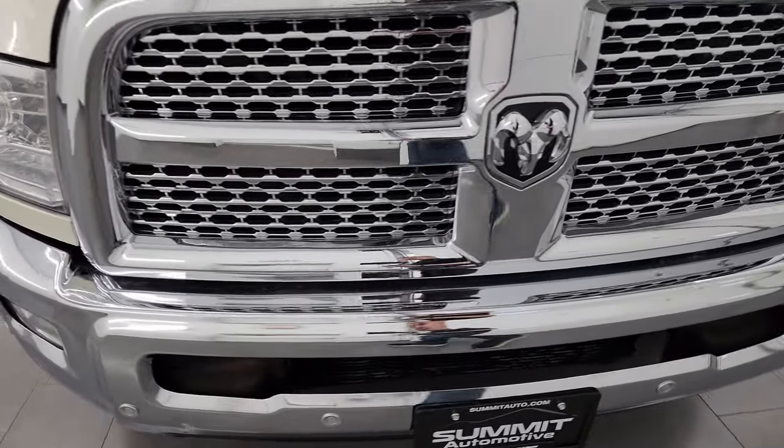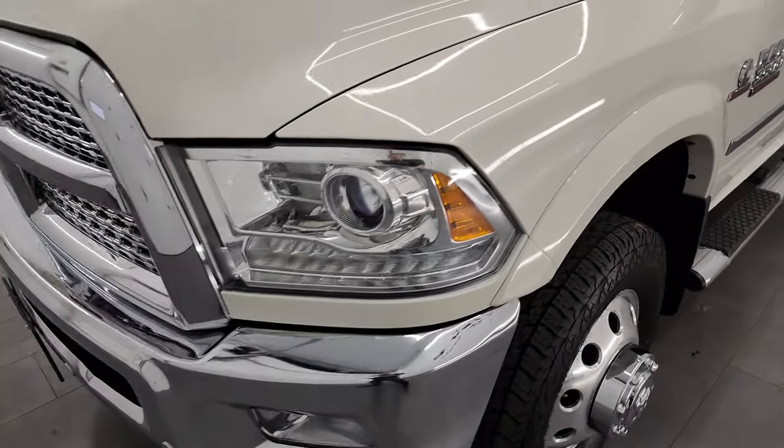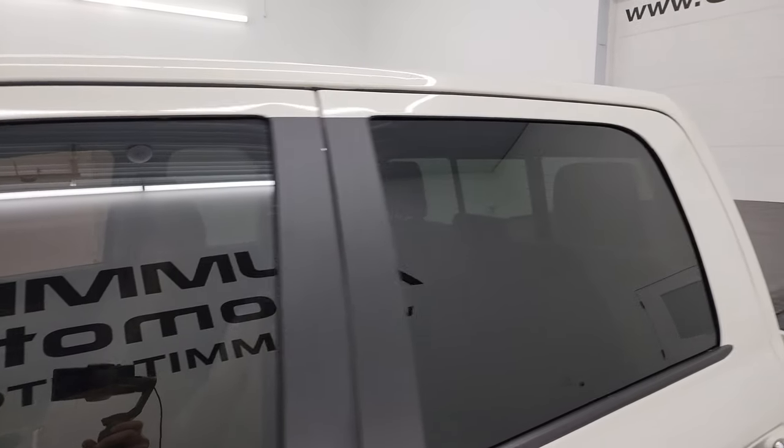Really great shape for a 2016 and I'm going to go all the way around in this video — inside, underneath, start it out, take a look under the hood, show you all the options and give you the most accurate representation that I can of the vehicle.